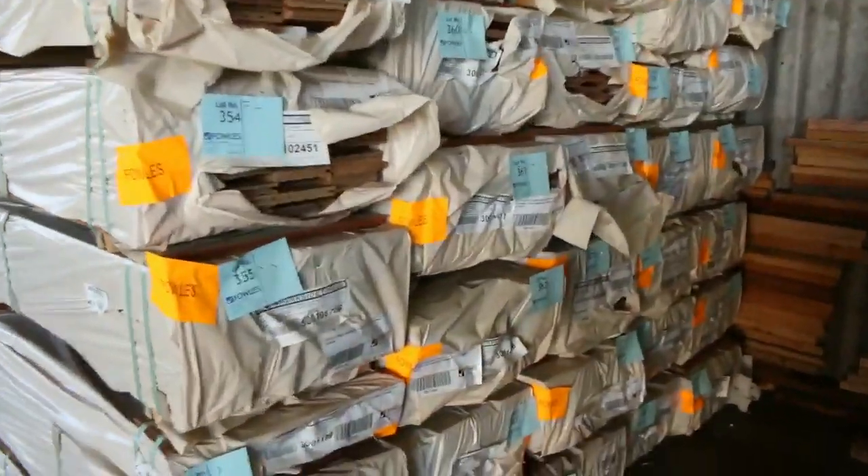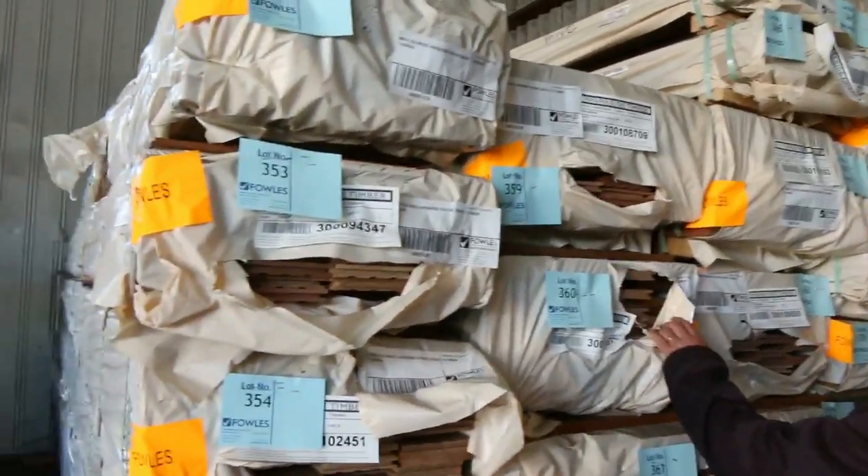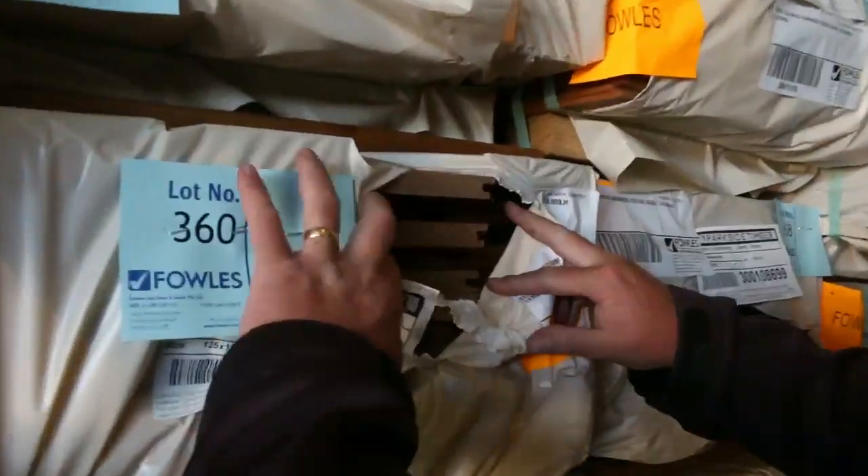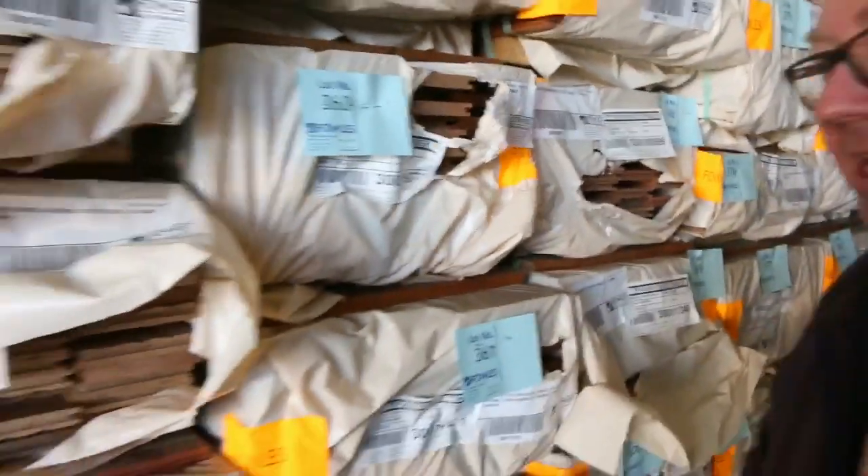Inside, we've got a whole heap of Queensland mixed hardwood, 130x19 flooring. Also a number of packs of spotted gum shiplap cladding — beautiful shiplap cladding there in the spotted gum. Plenty of stock there.